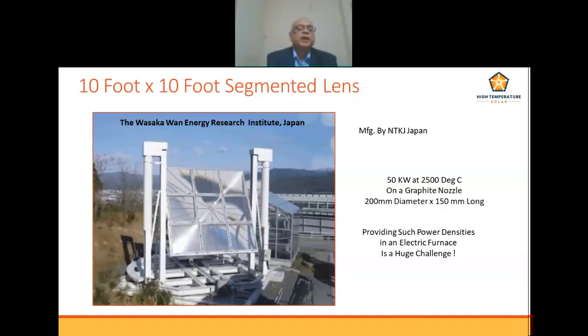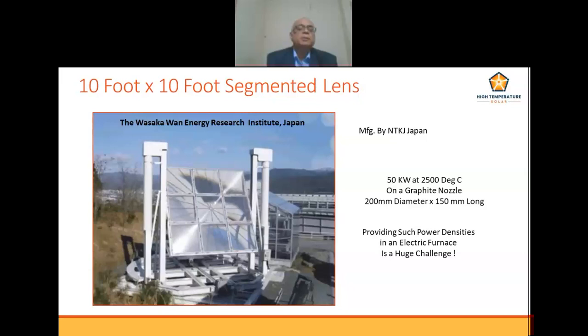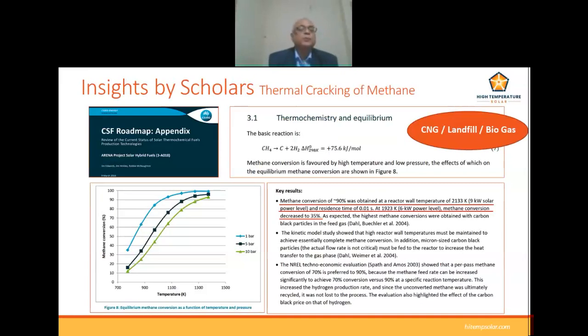A segmented lens has been obtained and similar high-temperature chemistry processes are being researched in academia. The first is solar thermal cracking of landfill gas or biomass to produce hydrogen and solid carbon. The energy requirement for this reaction is 75.6 kilojoules per mole, and for economic viability the key parameter is the reaction temperature.